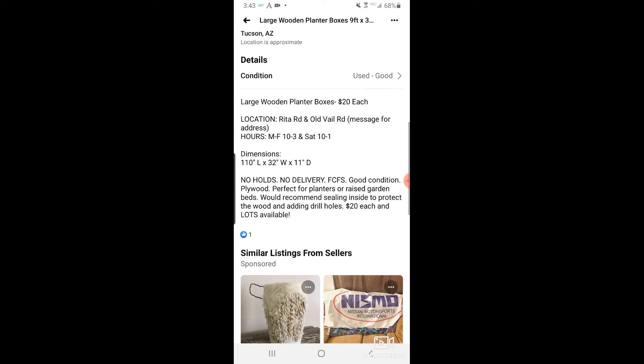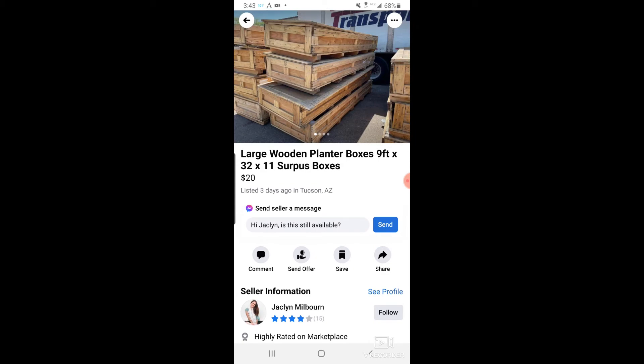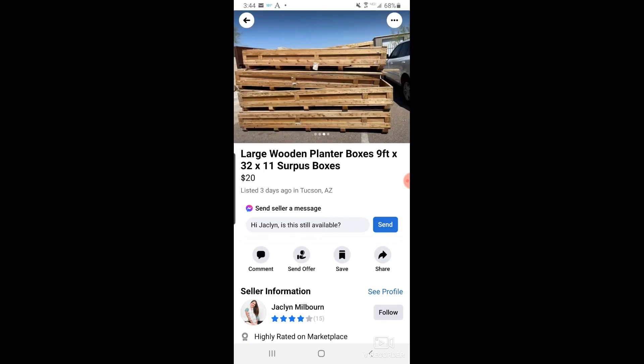The listing recommends sealing inside to protect the wood, but if you're going to grow anything edible in it, I do not recommend you seal it. There's no need to seal it. You can get some waterproofing barrier or the regular drop cloth they place to stop weeds from coming up, but I would not seal it at all because I just don't do chemicals in my garden. If you're going to be eating anything from it, you don't want any of that stuff leaching out into your food.